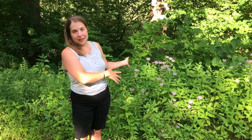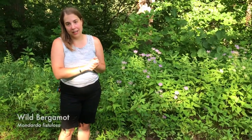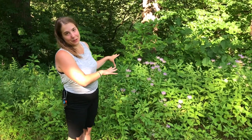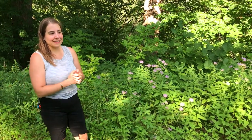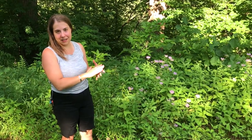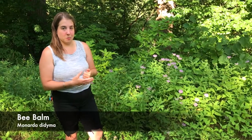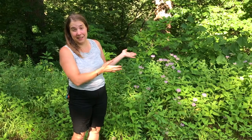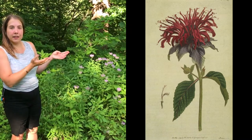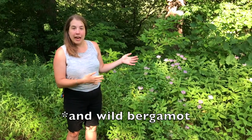This plant right next to me here with the purple flowers is wild bergamot. The Latin name is Monarda fistulosa. This is one of my very favorite herbs. It has some relatives that are used similarly, and the one I'm most familiar with is Monarda didyama, which is sometimes called bee balm. It looks basically exactly the same as this, except it's larger — the flowers are larger and they're red or scarlet in color rather than this pale purple. Bee balm is a really great medicinal and edible herb.